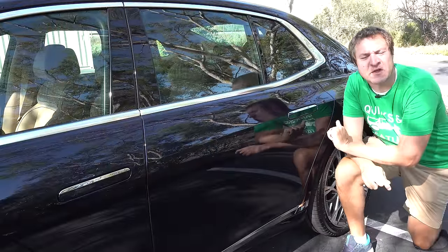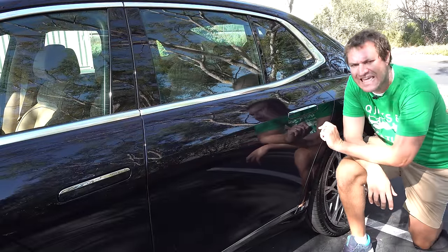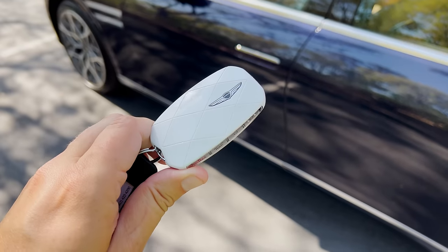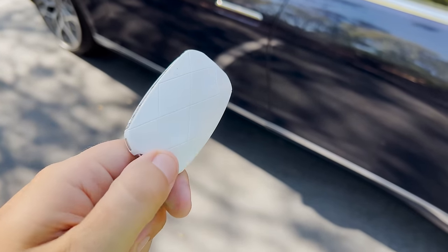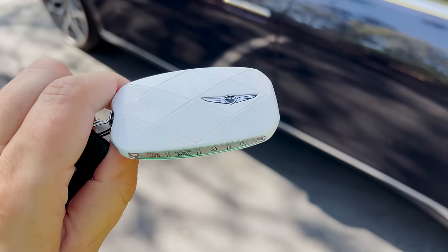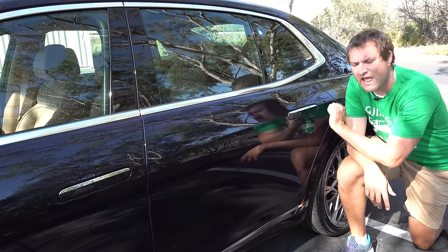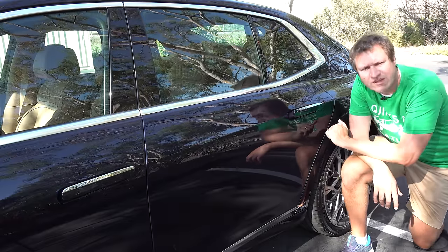Time for the quirks and features of the new Genesis G90. I'm going to start with getting in, which means starting with the key — this strange, odd white bulgy thing that almost looks like a soccer ball, except without any of the black spots. Definitely unusual. You have the key in your pocket, you walk up to the car, tap on the door handle, and it pops out, allowing you access to the car.